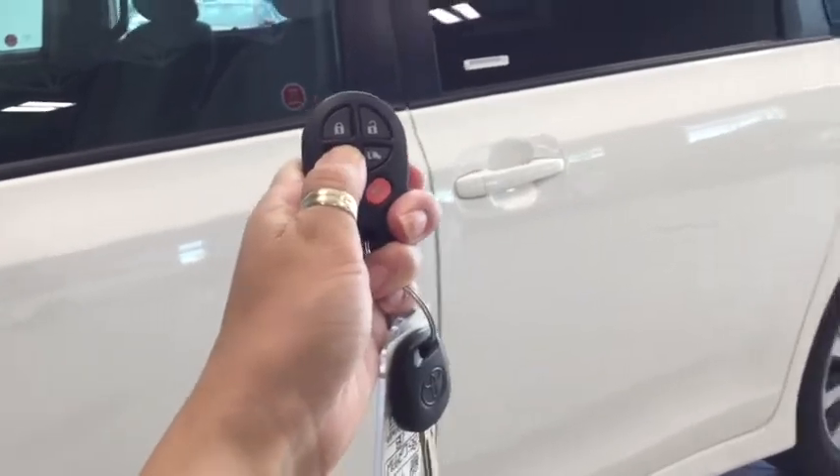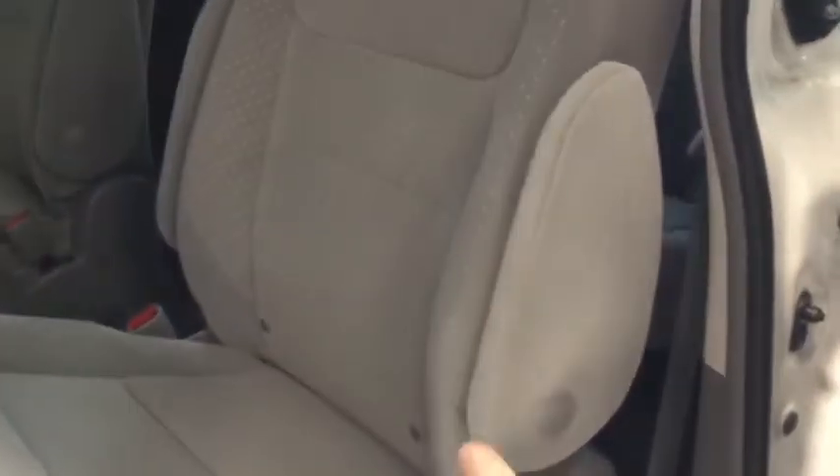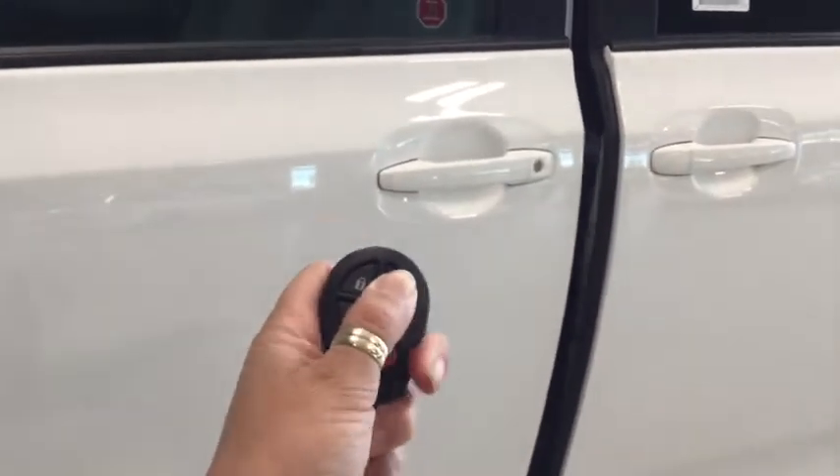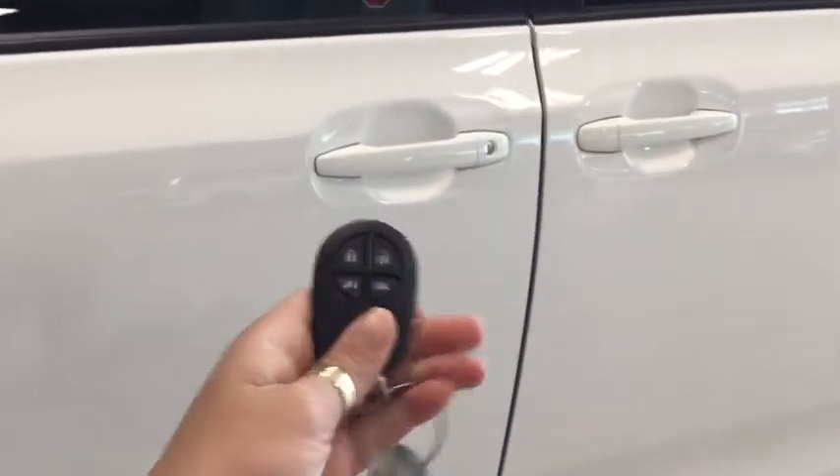Opening up the sliding door, you have your pilot seats in the back with comfortable armrests, and there's an interior power button for your power side door so that interior passengers can control it as well. Pushing the unlock button once unlocks the front door, and pushing it twice unlocks all four.